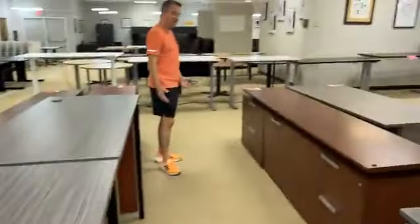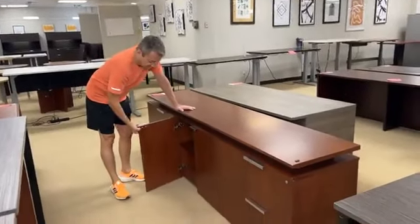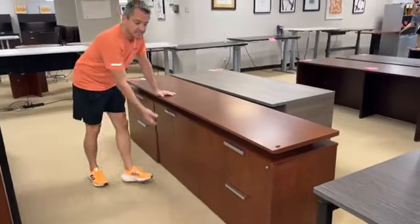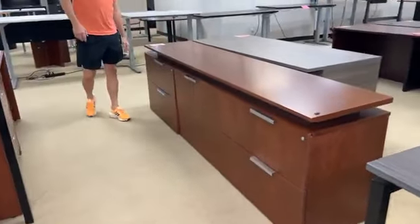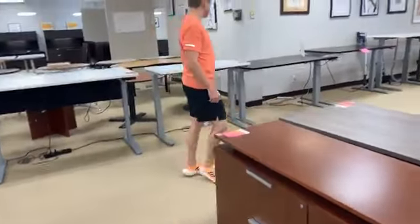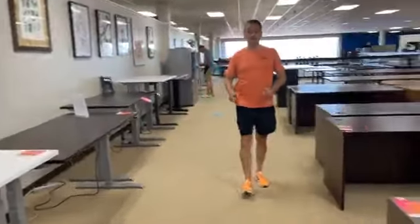Next we have our longest credenza that is allowed in here — any longer than this and it would be kicked out. It's eight feet. Normal is six feet, just so you know. This has some nice cabinets and great file drawers — legal or letter. It's got a steel structure with wood veneer over it, and yes, it has keys.